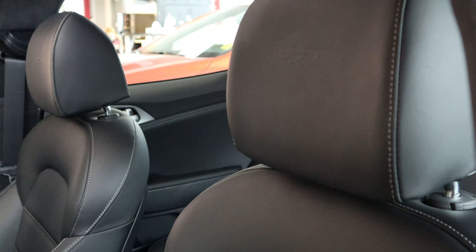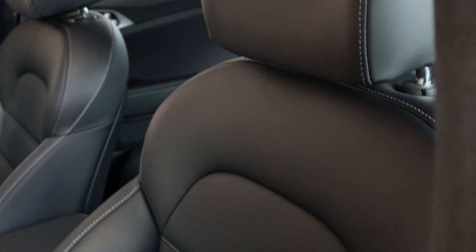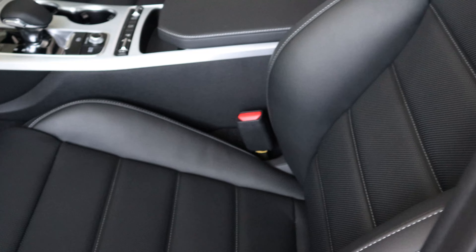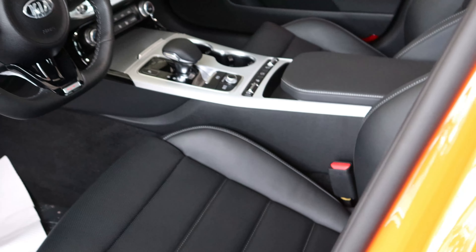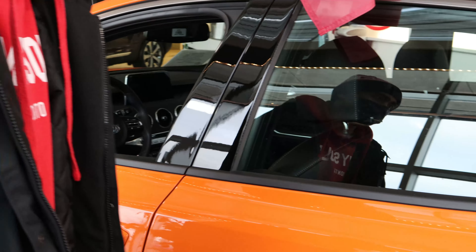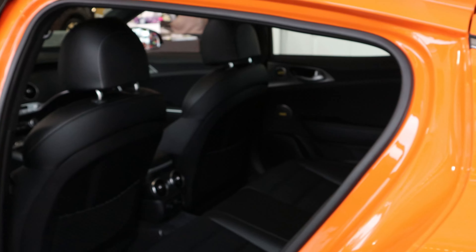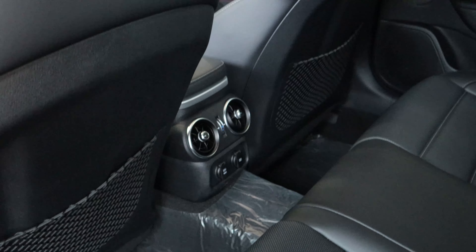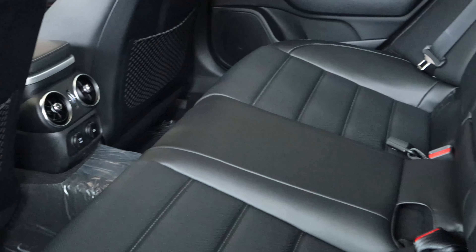You guys can see the GT logo on the headrest and the perforated seats. Now you can't get the red interior in this car but you can get the black. The back seats are heated as well, and perforated as well.